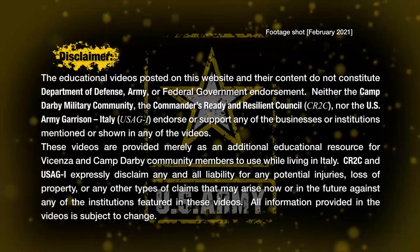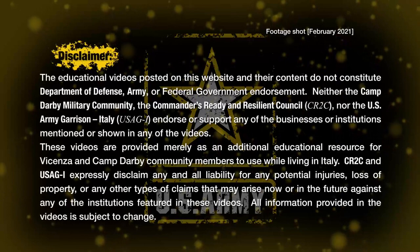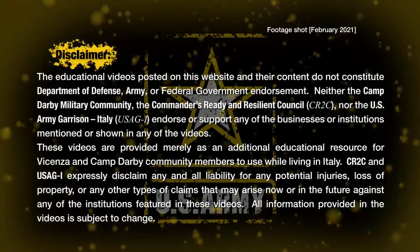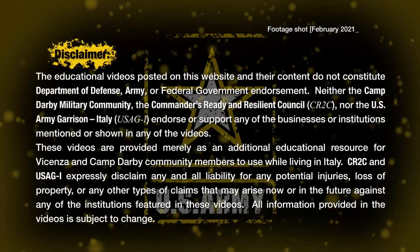If you want to see more videos like this one, be sure to subscribe to our YouSight Italy YouTube channel. If you know someone who could benefit from this video, be sure to send it their way. Ciao for now!